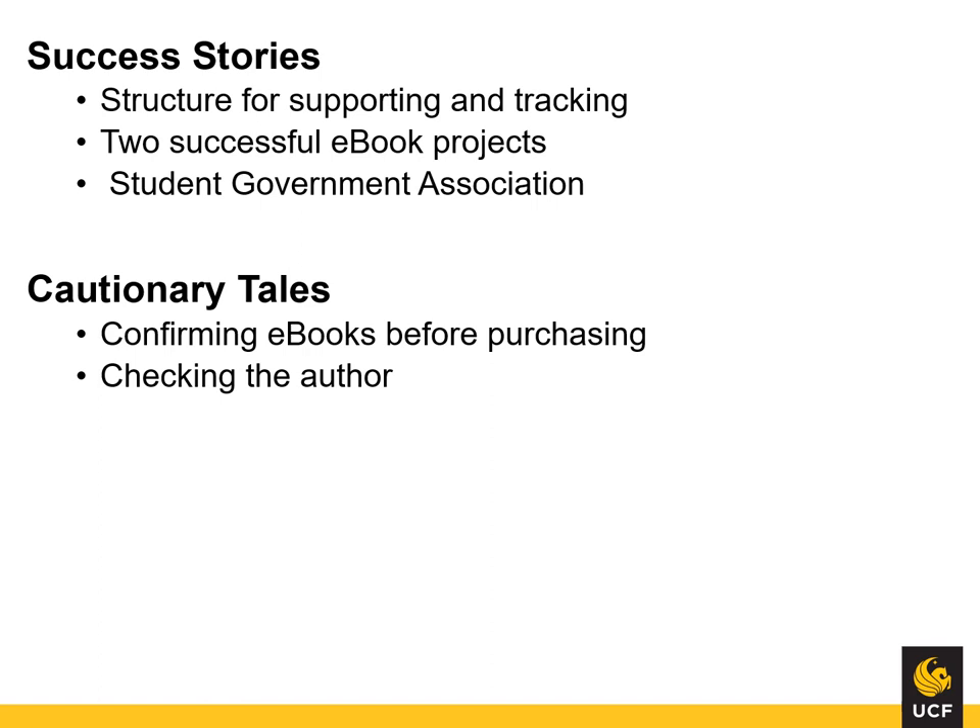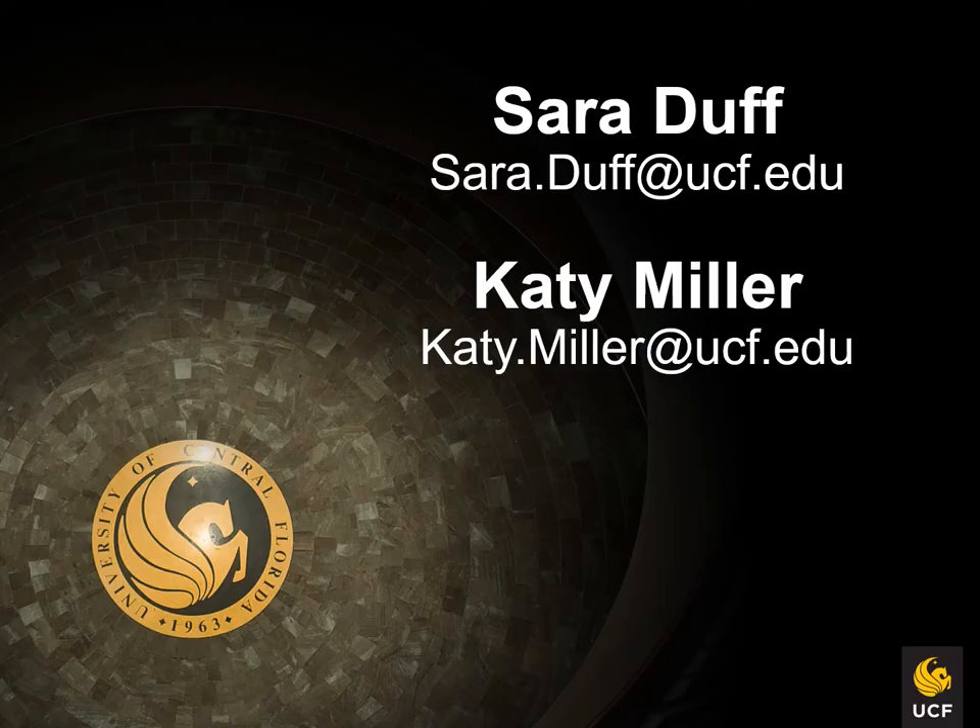To date, UCF Library's combined programs in textbook affordability have reached about 35,000 students and saved them over $3 million. Overall, this project has been a major success, and there's a lot you can do for textbook affordability without committing any funds or convincing faculty to switch textbooks. Katie and I are always happy to talk about textbook affordability, so feel free to reach out to us if you have any questions or comments about our presentation.